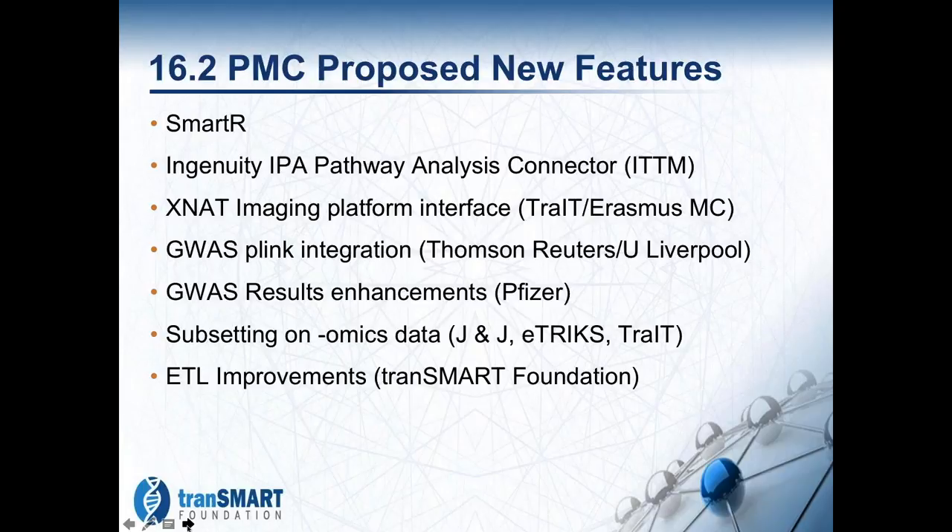The proposed features for 16.2 are all candidates to come in, and they're all at a fairly advanced stage of completion. SmartR is essentially done, and others go down from there. The hope is to get all of these into the release if we can, and we'll be working through them in detail over the coming weeks.